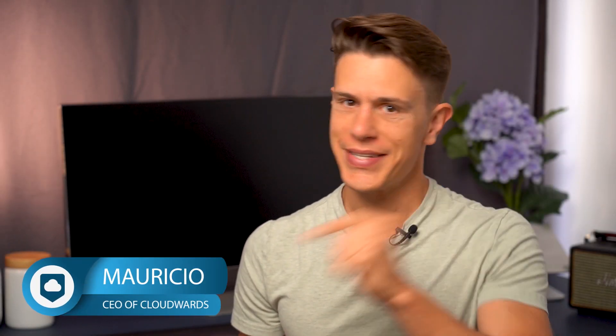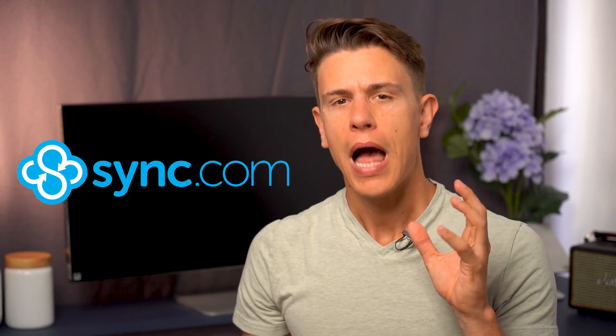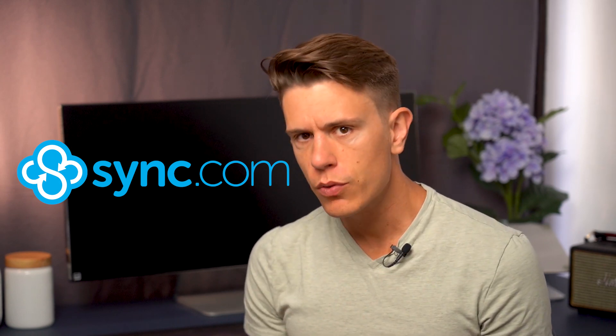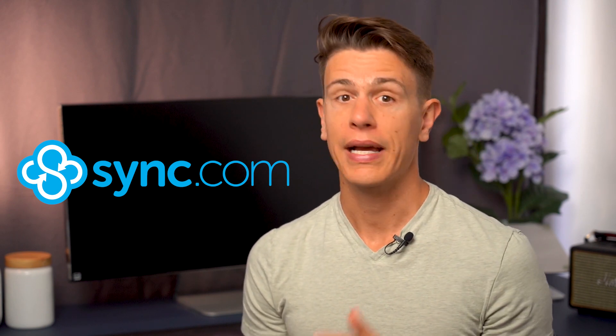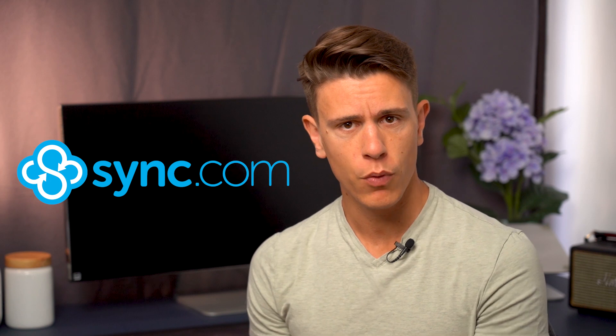Hello and welcome to another Cloudwards video review. My name is Mauricio and today we're going to talk about Sync.com. Sync is our favorite cloud storage platform right now and I'm really excited to tell you all about it. If you're looking for a cloud storage service that takes security seriously and you don't like your files hosted in the US, Sync.com might be for you.